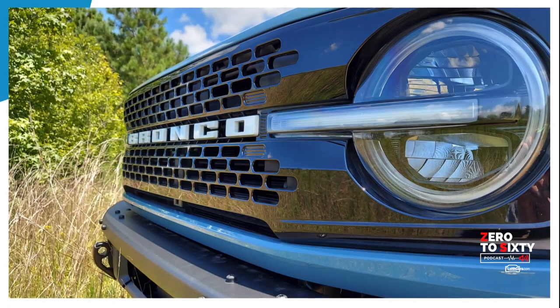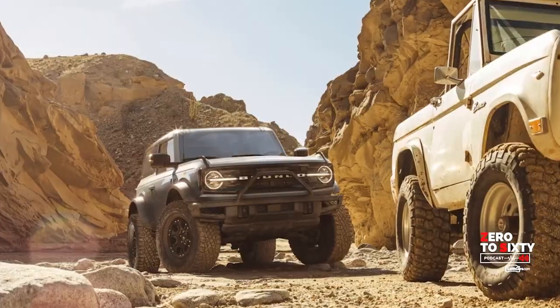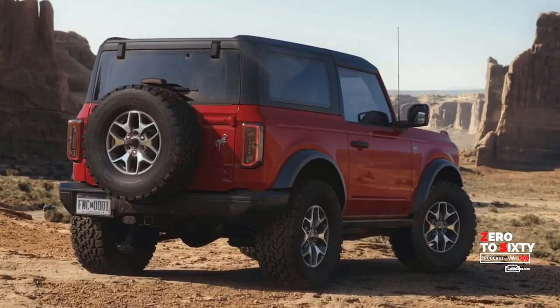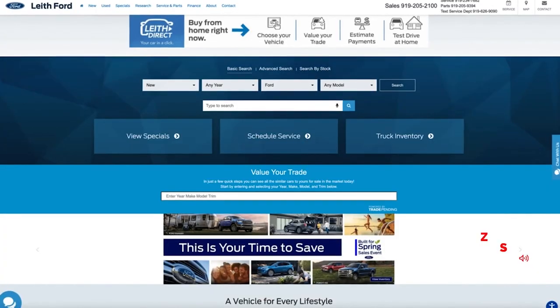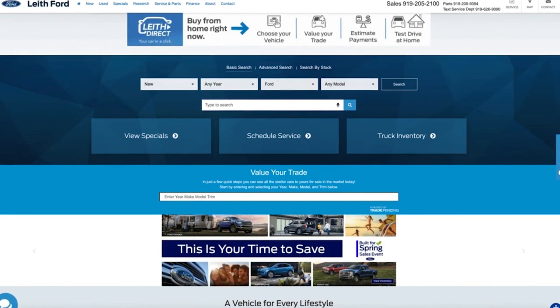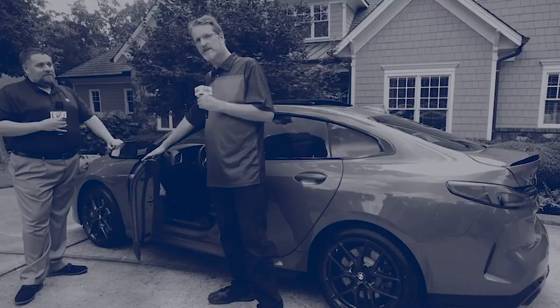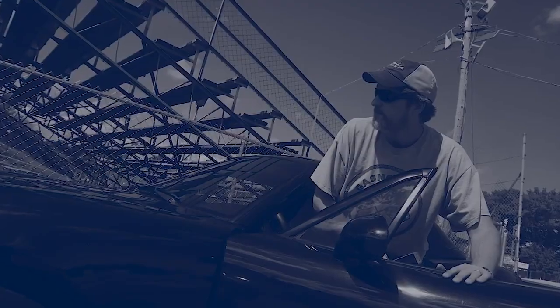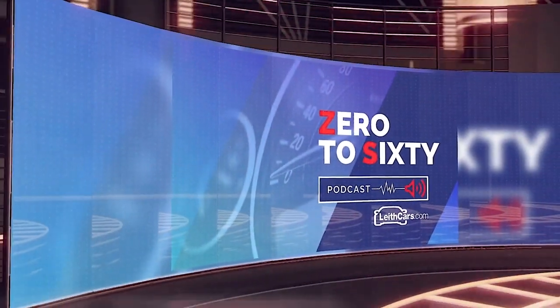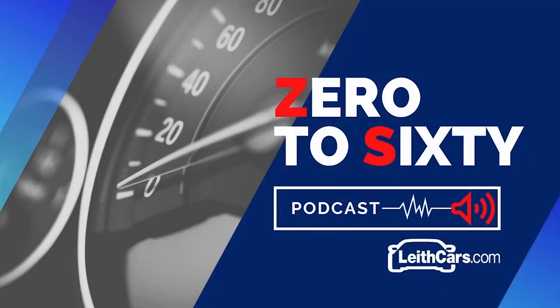Thanks to Roe Allen at Leith Ford for giving us a basic overview of the Ford Bronco. Obviously there's a lot more to learn about this new vehicle, but hopefully that's a good appetizer to come see the guys here in Wendell. You can learn about the entire line of Ford vehicles at leithford.com. I'm Mark Arson — thank you for listening to the Zero to 60 podcast, a monthly series bringing you news around the Leith Automotive Group and the world of motorsports in the Carolinas and Virginia. Follow us on social at Leith Cars and visit leithcars.com.